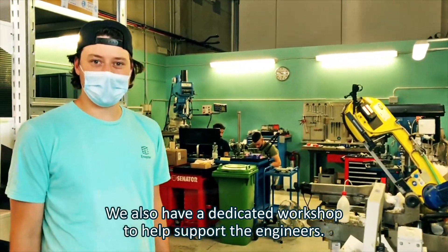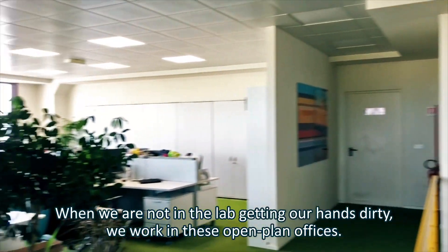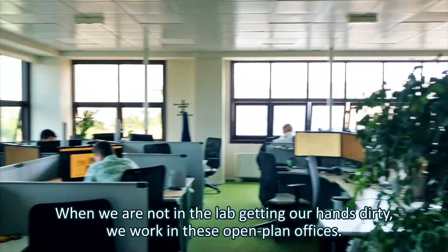We also have a dedicated workshop to help support the engineers. When we are not in the lab getting our hands dirty, we work in these open plan offices.